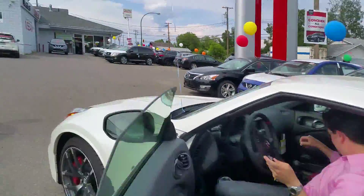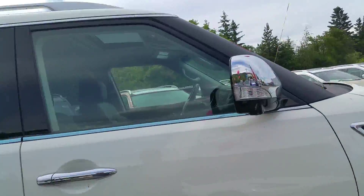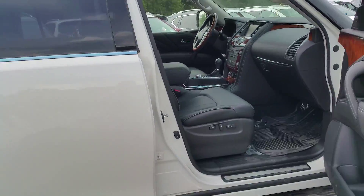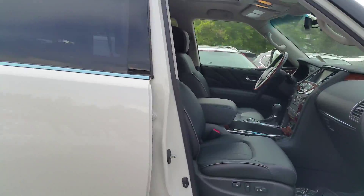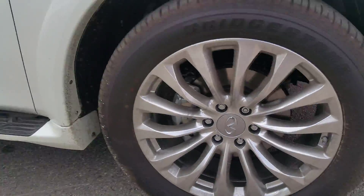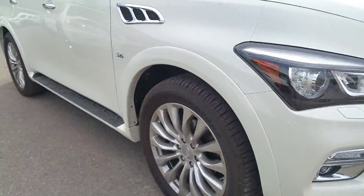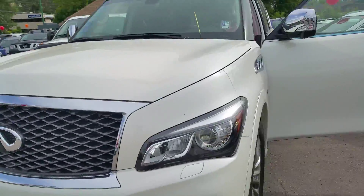Let's come over here and take a look at this 2015 Infiniti QX80 — she is quite the piece. Look at these 22-inch wheels. You can't even get a pizza that big! Fire it on up.